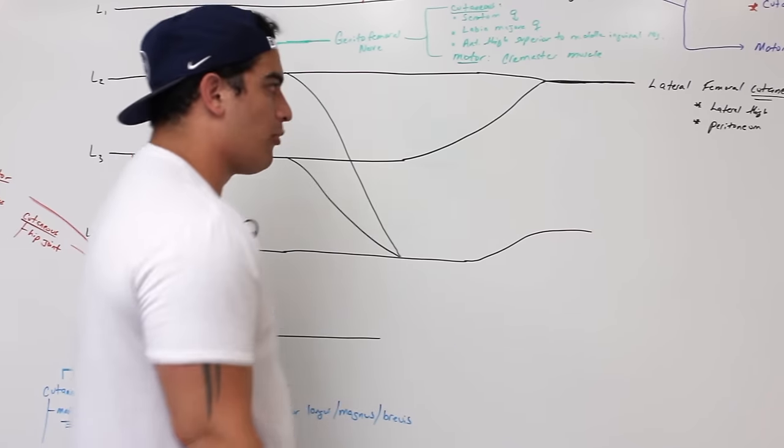In this video we covered the lumbar plexus in great detail — all the branches, the cutaneous and motor supply, and the more common clinical correlations, specifically herniated discs or any type of trauma or damage within the L2, L3, L4 region. This can damage the femoral nerve, and if the lesion develops more anteriorly, it can also affect the obturator nerve, which could cause a lot of problems too.